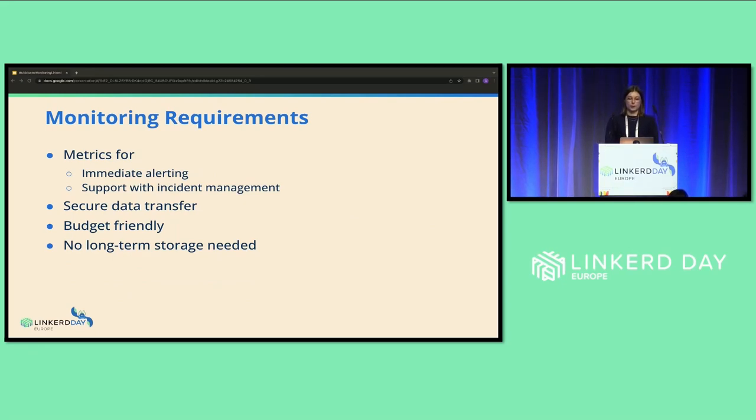Before we talk about solutions, let me first explain the actual requirements we had for our cloud monitoring setup. Basically, we needed some kind of system to collect application and infrastructure metrics so we could use those for alerting and also to help with debugging and managing incidents. That solution should also guarantee secure data transfer and ideally not cost a large amount of money — so it should be rather budget-friendly. Based on those points, we figured out we didn't need any type of long-term storage for the metrics. There are solutions out there using object storage and systems like Thanos, but in our case it just wasn't necessary because we had a rather short retention time of two days.